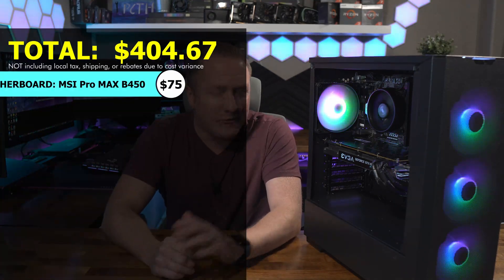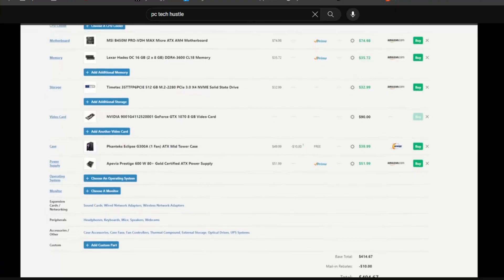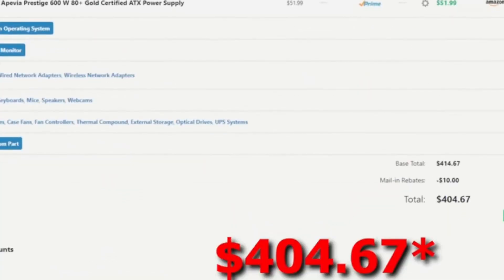All in all, this complete package — ignoring the extra $25 front fans — comes in at $404.67. Yes, I broke the budget by just a few dollars, but in the parts video I mentioned I wanted to upgrade the RAM slightly for a few more dollars. If I stuck with the original slower-speed RAM it would have come in at around $400. Anyway, that gives you a good idea of all the parts, what I paid, and where I got them. Let's see how well this $400 PC can perform.